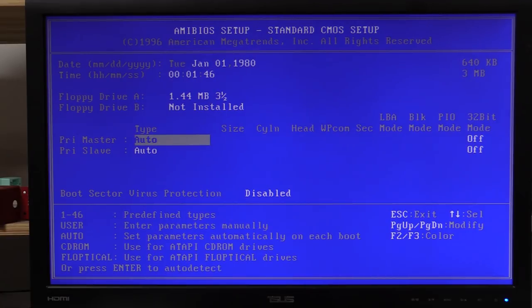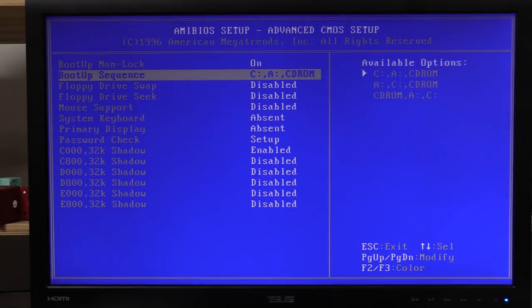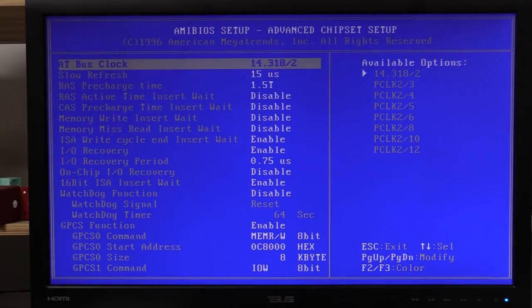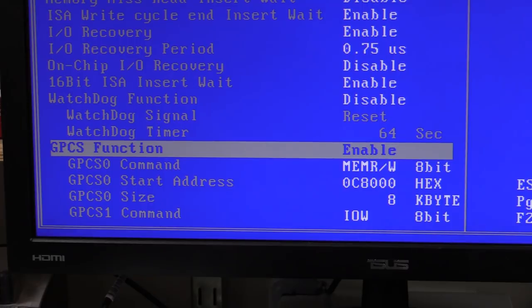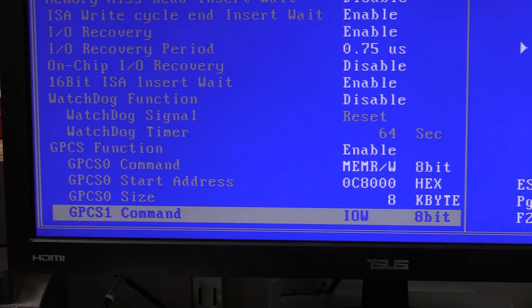We can select our floppy drives. Sector virus protection — love it. Our boot sequence is going from C but we've got nothing in our Disk on Chip, so the only way I can get into this is to hook up a floppy. In the advanced chipset setup, the GPCS function is actually how we set up the M-Systems Disk on Chip. According to the manual, these are the settings you need — all set up hunky-dory, but of course there's nothing on it.